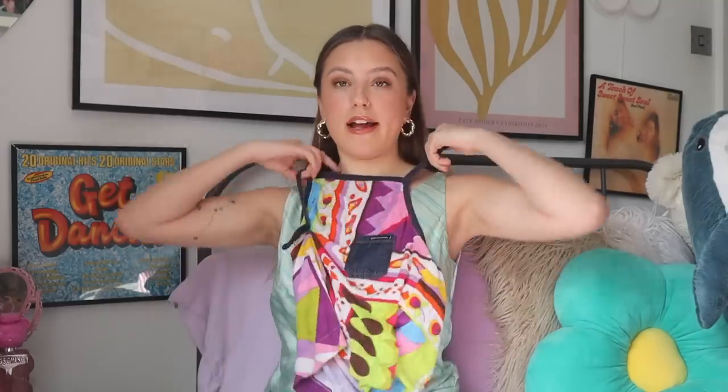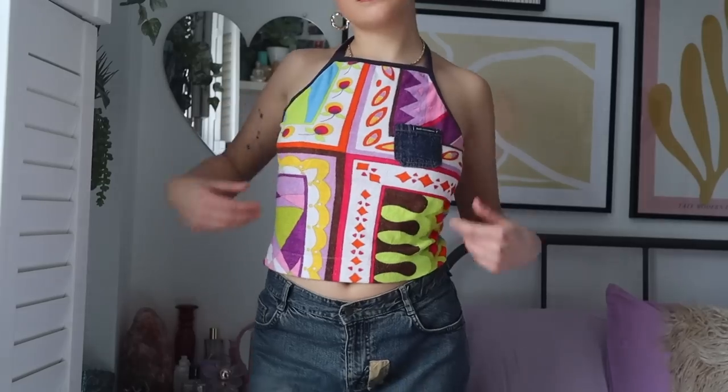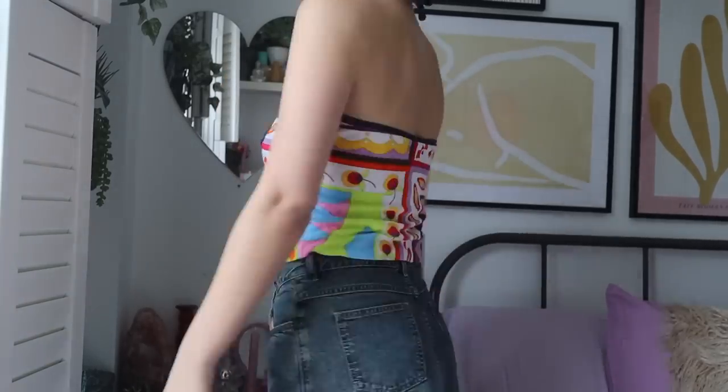I got a couple more bits from other sellers. I got this from Serotonin Vintage and it's probably one of my favorite things — it's Dolce & Gabbana. It's basically a halter neck, bright patterned printed top. I'm in love with it. It's super soft like toweling material and it's got this denim pocket which I think is so unique. It's a really cool statement piece and I was so excited when I found it.